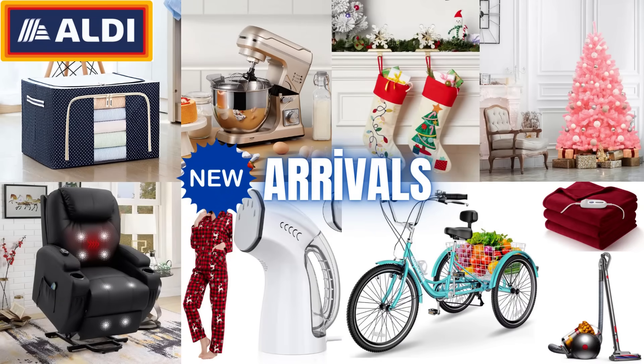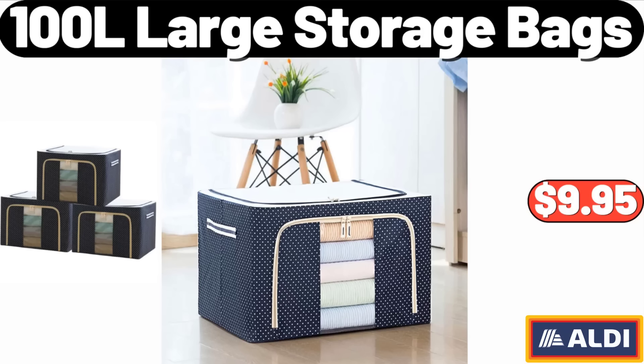Hello everyone, let's take a look together at the discounted products at Aldi Market. Large Storage Bags, 3-Pack, $9.95.